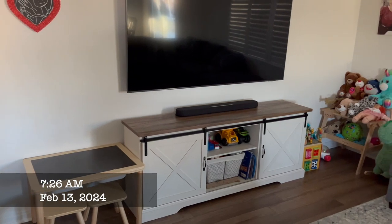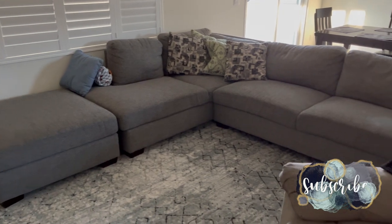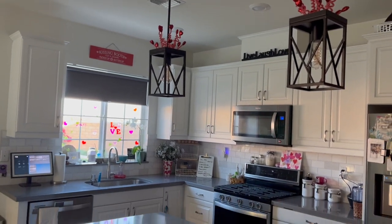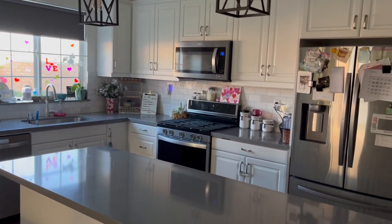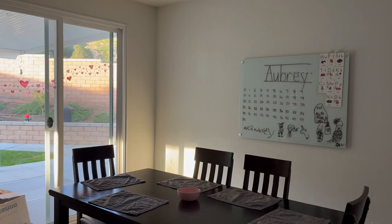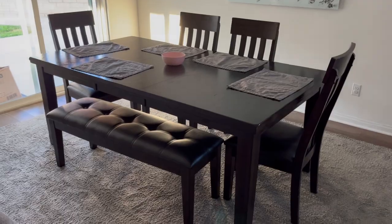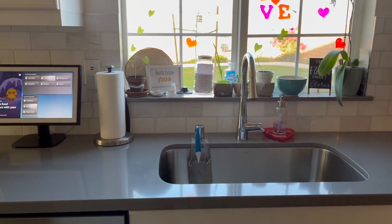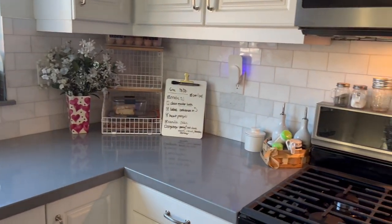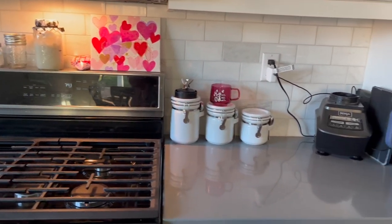Hey there, welcome back to Lima Bean Living. I thought I would try something a little different today but still totally related to motherhood — just show you the state of my kitchen and living space throughout the day. The night before, at around seven in the morning, everything was nice and cleaned up. I worked really hard to clean everything and make it as ideal as possible, and you guys will see that throughout the day things get messy — it's a disaster at times. During Jack's nap I'll clean up again, and there are just highs and lows of cleanliness in our living space.